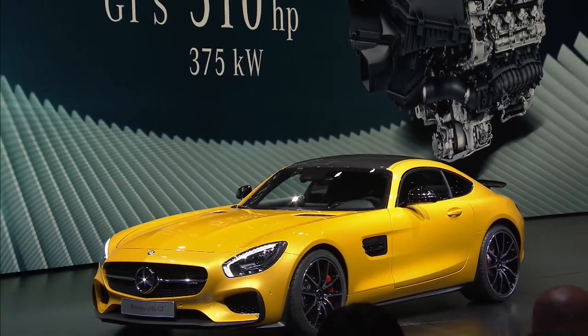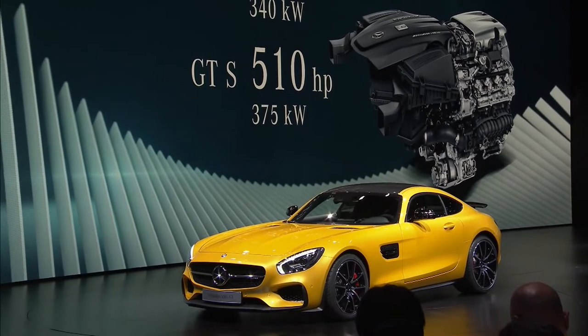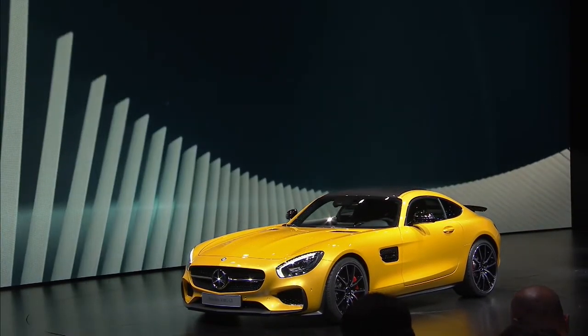The GT engine output is 462 horsepower. The GTS version delivers 510 horsepower. Neither will disappoint. In fact, AMG thought this engine was so good it had to be shared. See for yourselves.